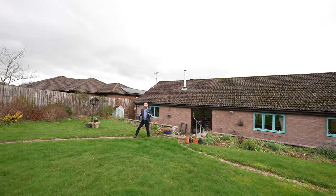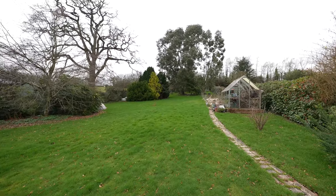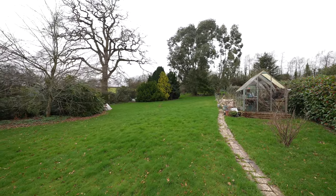Externally is where this property truly comes to life, with this fantastic garden laid mainly to lawn with multiple seating areas, approximately half an acre.